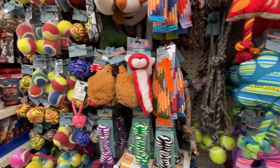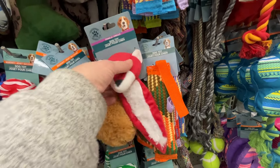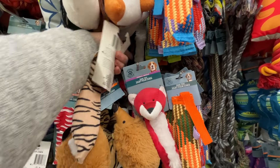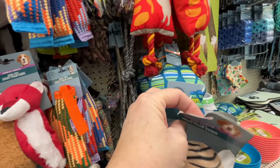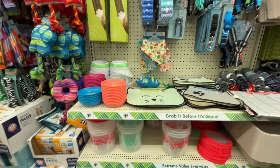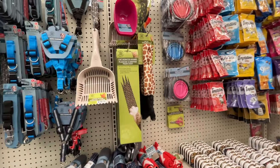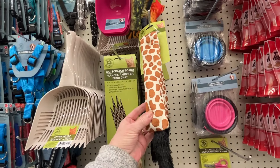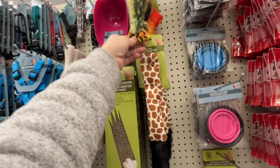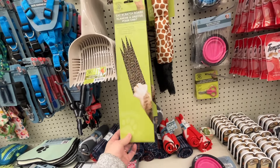Over here we have some dog toys. I haven't gotten Winston a toy in a while - it's crinkly and it squeaks too, that's his favorite. So I'm getting him this one. I kind of tore the UPC code a little bit getting it off the hook, so hopefully it still rings up. For cat toys, they don't have a whole lot to choose from. They have these big ones but my cats don't really mess with the big ones. Winston will chew them up though - I always thought about getting him one but I know they'll make a huge mess.